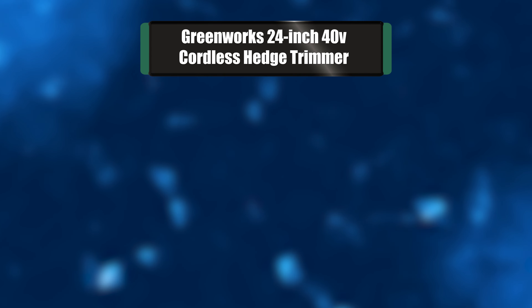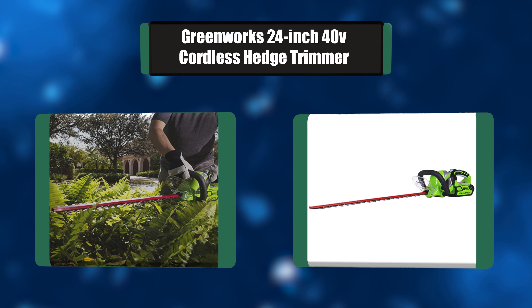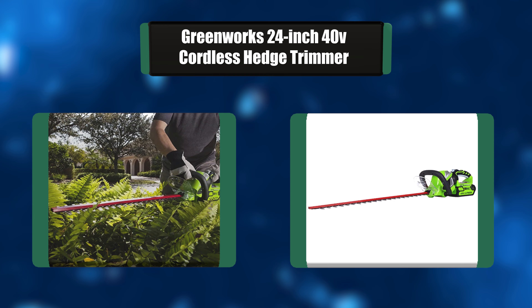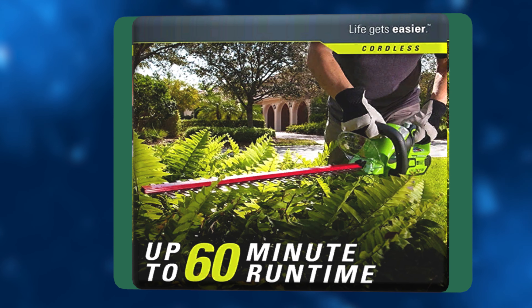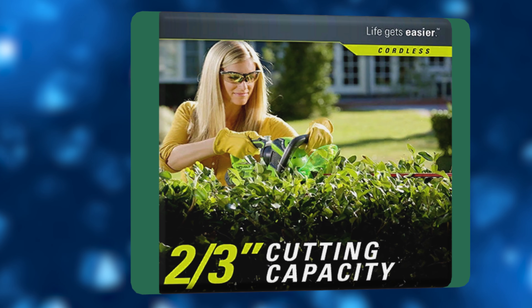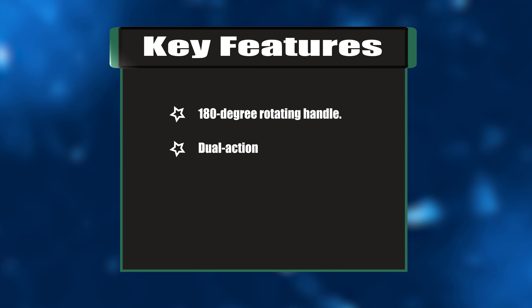Number three: Greenworks 24-inch 40V cordless hedge trimmer. This trimmer has a 24-inch dual-action steel blade for optimal cutting performance and reduced vibration. It features an innovative 180-degree rotating rear handle to provide easy trimming at multiple angles, with a wraparound auxiliary handle for user comfort, and a 2-by-3-inch cutting capacity.